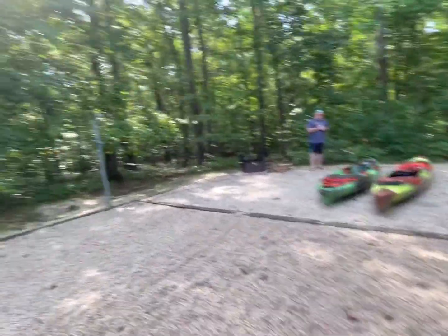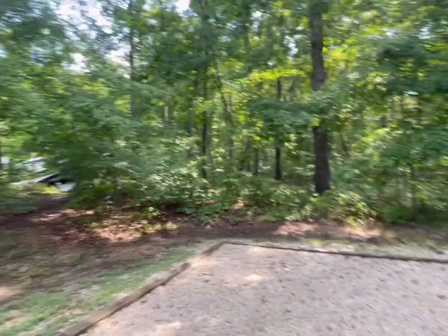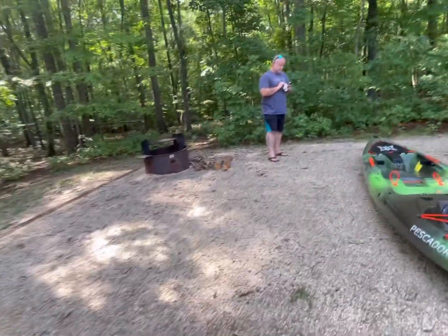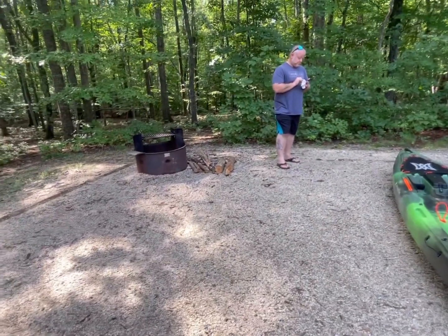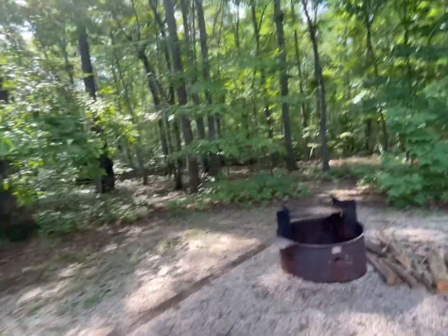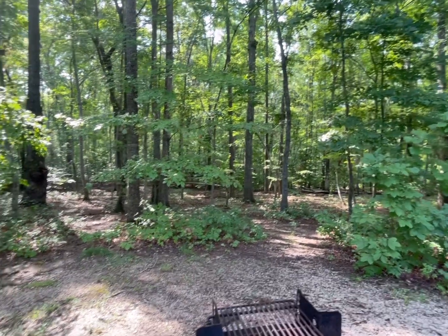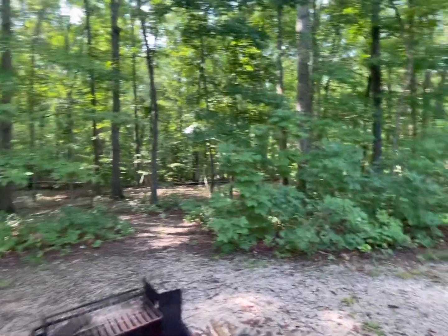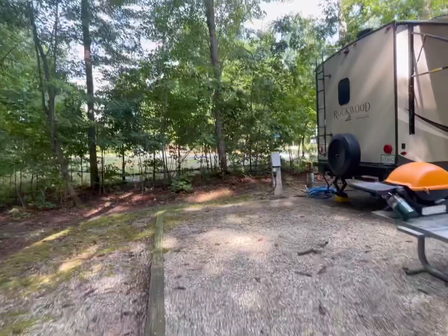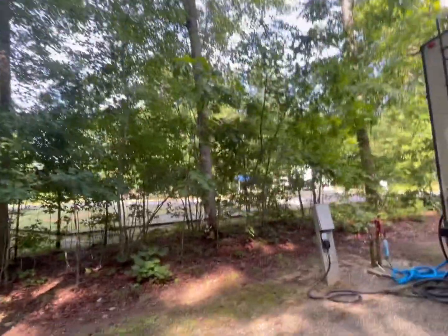It's just all forested back here. Our neighbor is through there — you can barely see them. A lot of privacy that way. And then we've got a little fire pit. Somebody left extra wood. It completely rained last night so I doubt we'd use it. There appear to be some game trails back in here, which is pretty cool. We've got young ones who can kind of co-explore back in there. And on this side we have some trees providing shade and privacy.